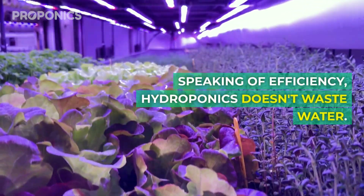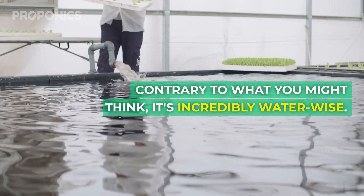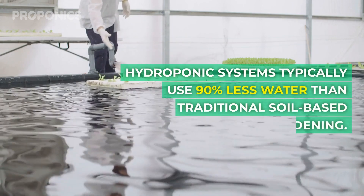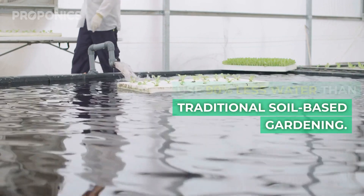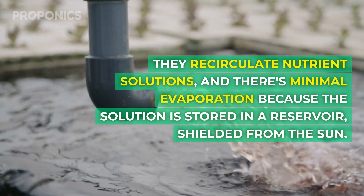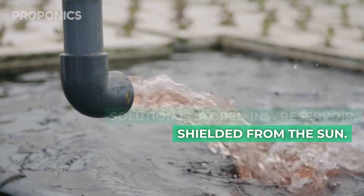Speaking of efficiency, hydroponics doesn't waste water. Contrary to what you might think, it's incredibly water-wise. Hydroponic systems typically use 90% less water than traditional soil-based gardening. They recirculate nutrient solution, and there's minimal evaporation because the solution is stored in a reservoir shielded from the sun.